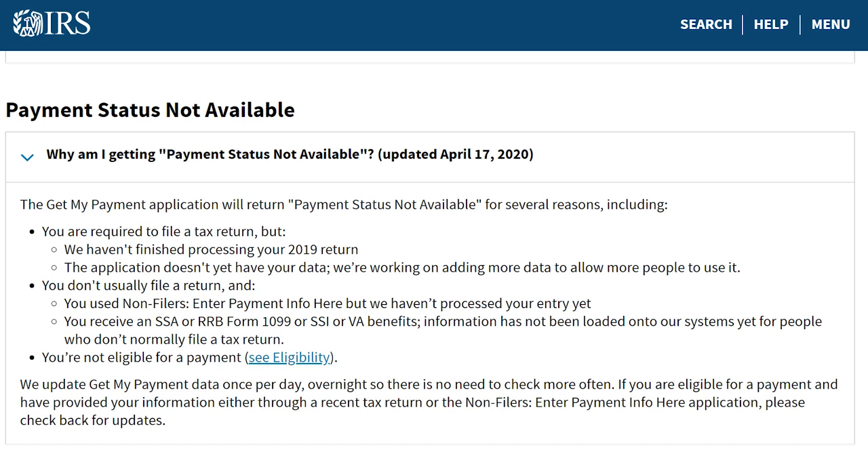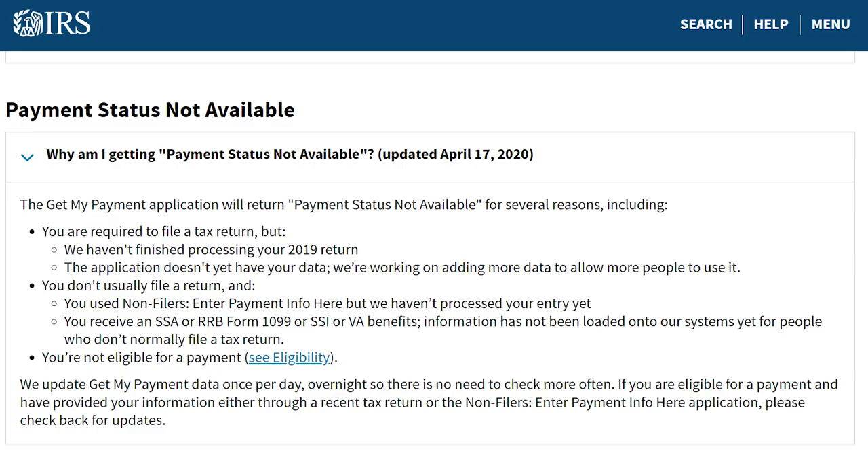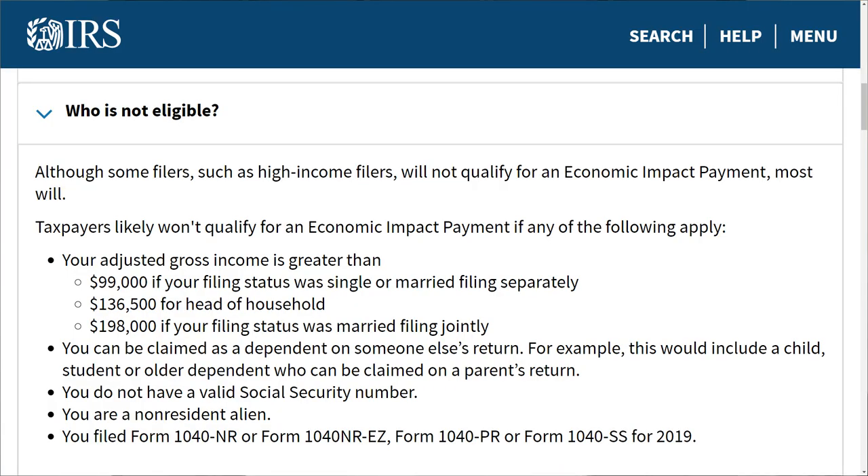Another reason why 'Get My Payment' may not work is because you're a Social Security, SSI, VA benefits, or disability recipient — the website doesn't work for you, and you just have to wait. They need to work out that information with those entities to make sure they have your latest info, and eventually you'll get money either by direct deposit or paper check. Also, you may simply not be eligible. If you're single, you have to make under $75,000 to get the full amount, and if you make $99,000 or over, you phase out and get nothing. If you're married, double those numbers. If you're head of household, the limit is $136,500.